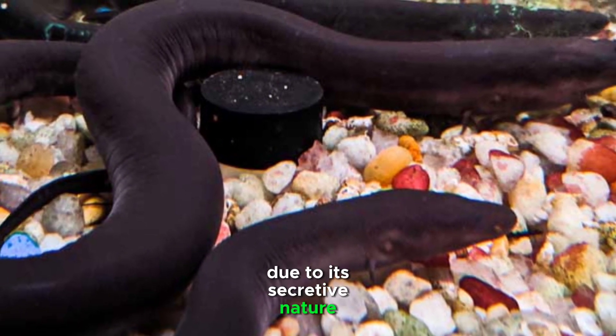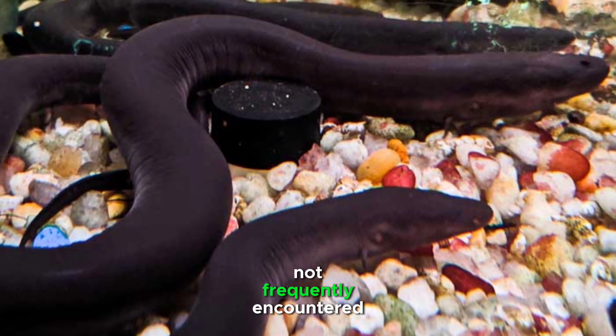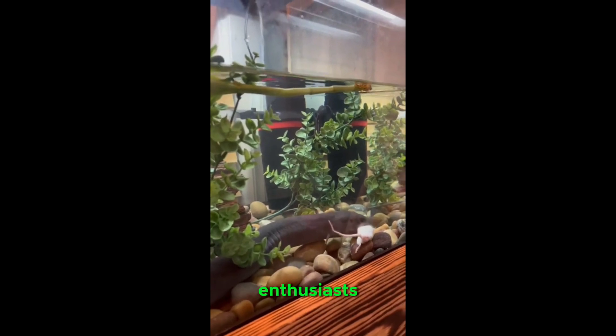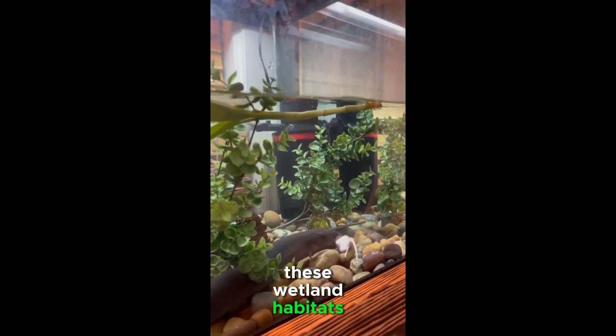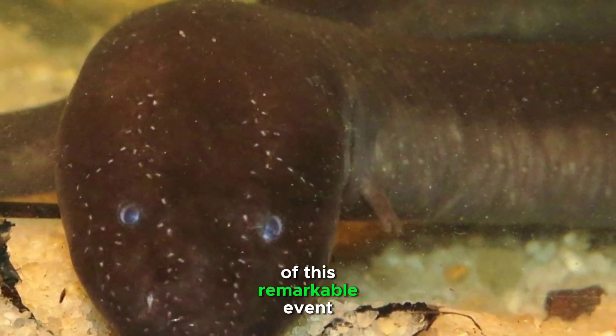Due to its secretive nature and largely aquatic lifestyle, the two-toed amphioma is not frequently encountered, making it a subject of interest for herpetologists and nature enthusiasts. Conservation efforts focus on preserving its wetland habitats and ensuring the health of these ecosystems to sustain the populations of this remarkable amphibian.